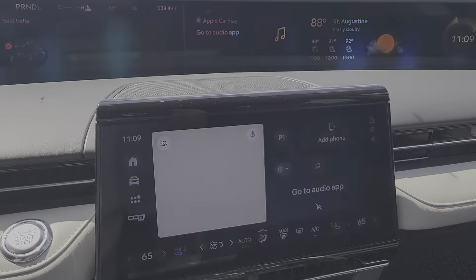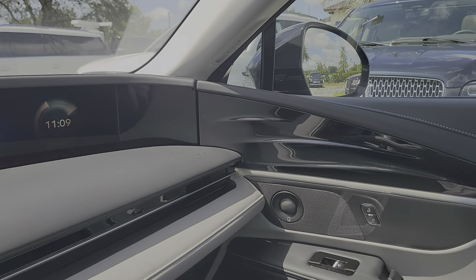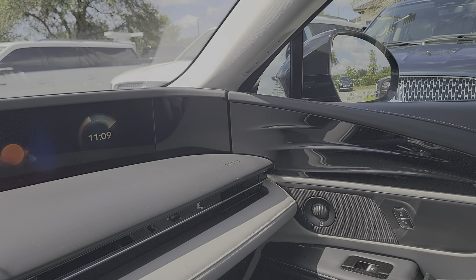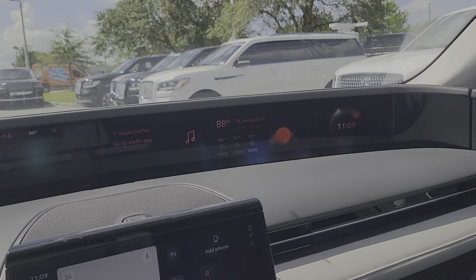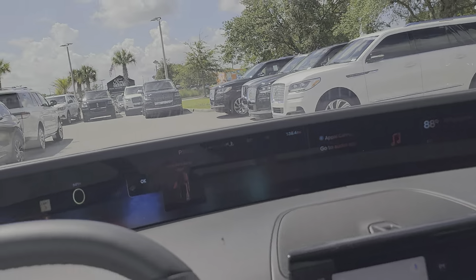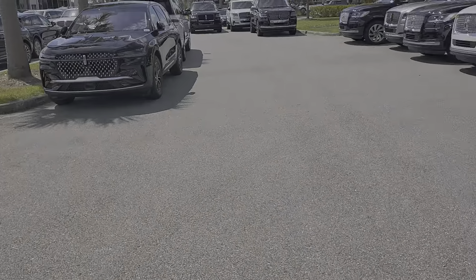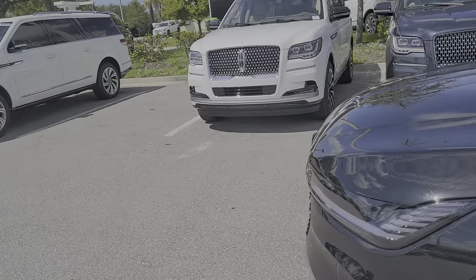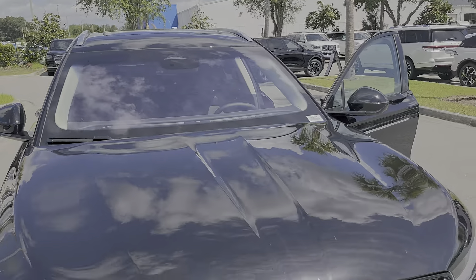Exact mileage is 538, so this one doesn't have several thousand miles on it. The Lincoln service client driving it was in St. Johns Country Club — she's a doctor — and like I said, it's only been in that program a short time, I think five to seven days or a couple of weeks.